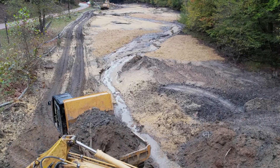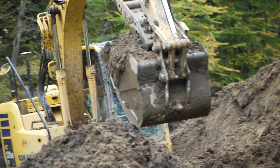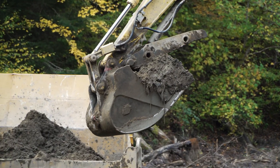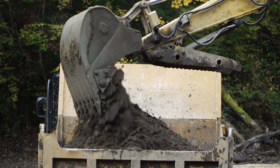Getting all that right requires a fair degree of precision. These excavators have been equipped with GPS devices so operators can use a virtual 3D map of the designed stream contour to place their buckets with near-inch perfect accuracy.